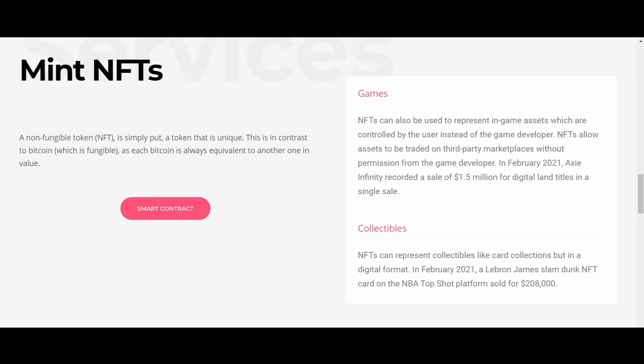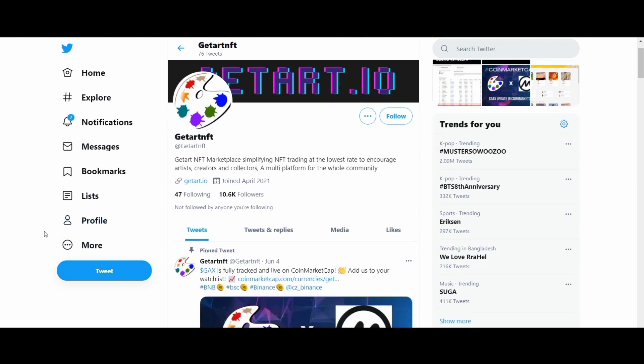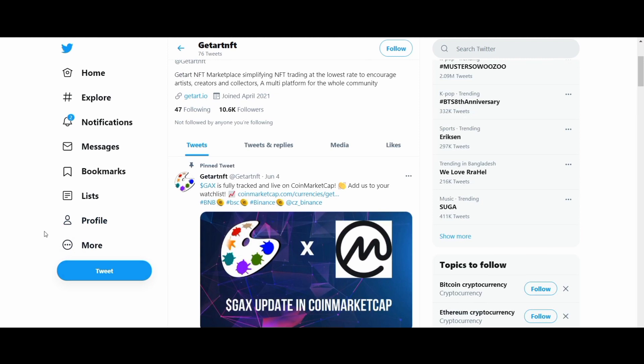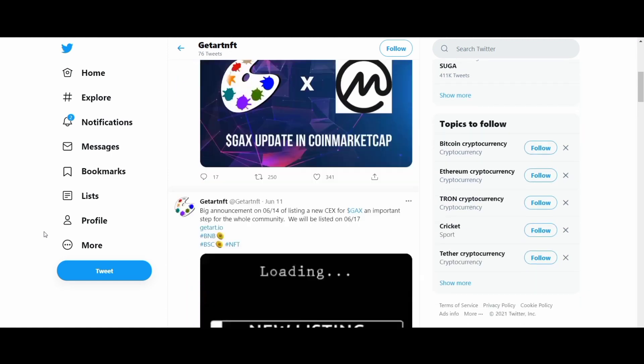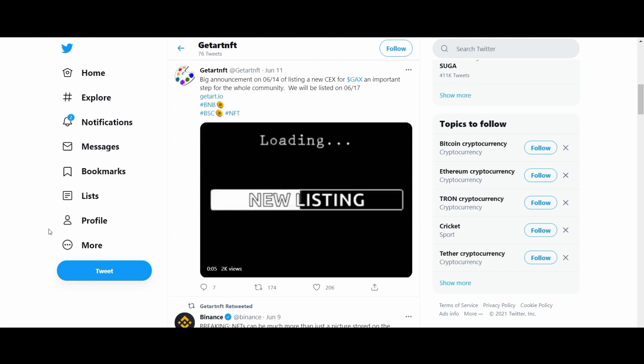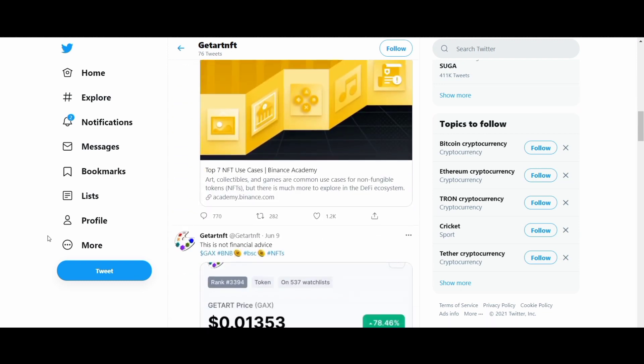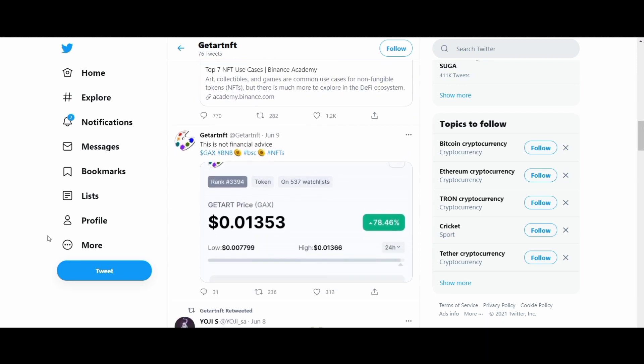There is the exciting Getart platform. Each of us wants to be confident in our actions and deeds — someone wants to be sure that tomorrow will be better than today, or sure of the correctness of their actions, or confident in the reliability and honesty of a financial instrument. Our expectations are not always justified, but the exciting platform Getart is there to make your life easier.